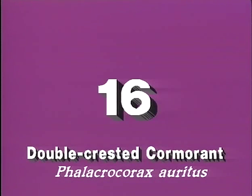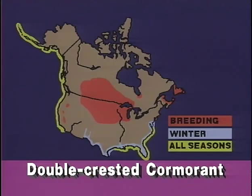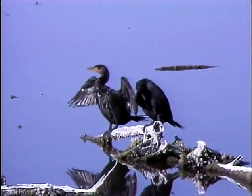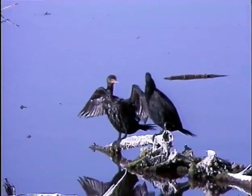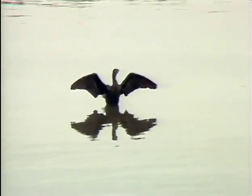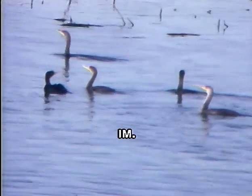The only other cormorant to share this range is the smaller double-crested cormorant, which carries its neck in a distinctive crook or Adam's apple in flight. A cormorant sighted inland in North America is very probably a double-crested cormorant, though the bird is most common along the coastlines. Note the featherless pale orange mask and throat patch. In spite of the name, head crests are not a reliable field mark. After diving from the surface in pursuit of fish, the double-crested cormorant perches to dry in the sun. Immatures are pale on the throat and breast, whitish on the belly.